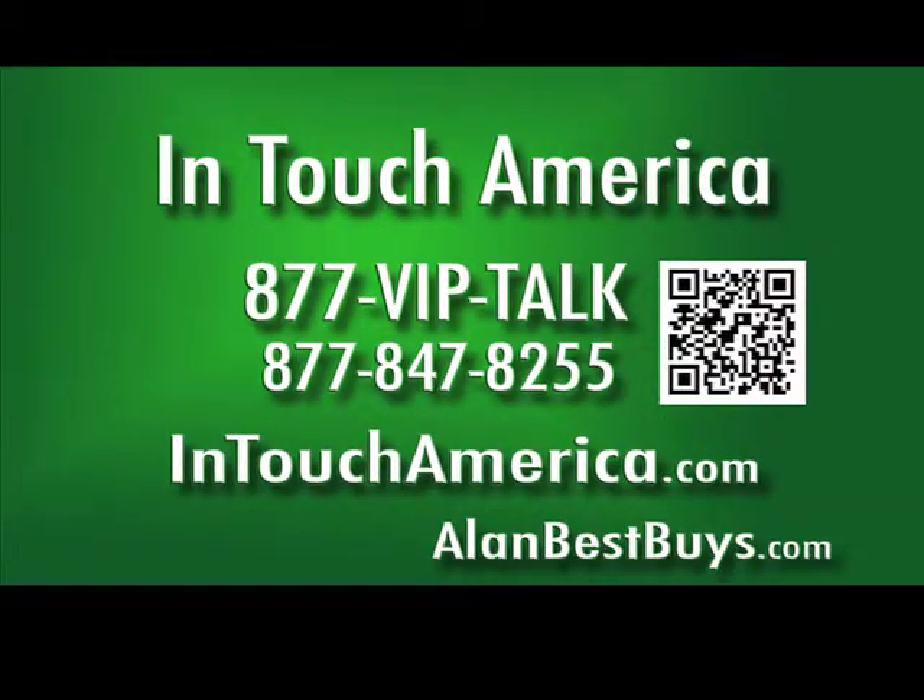Mention my name and you get three months of free service with any plan. There's a plan for everybody. Call 877-VIP-TALK, that's 877-847-8255. Mention me for three months of free service with any plan.